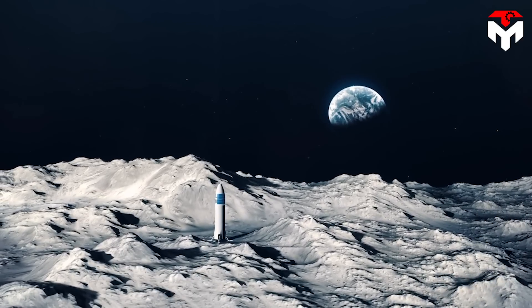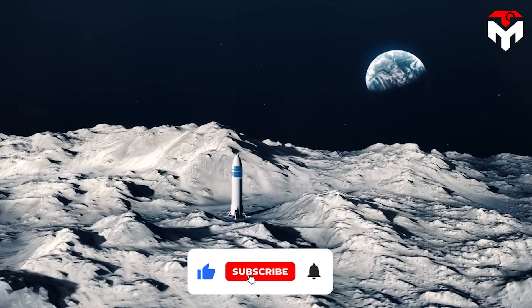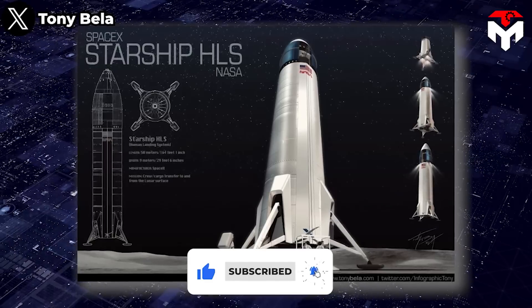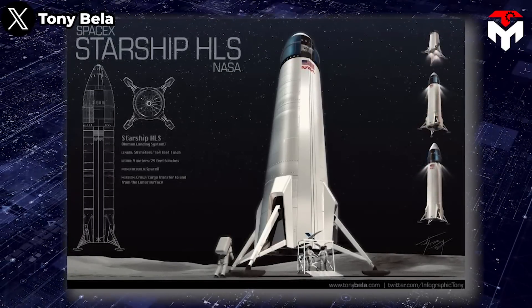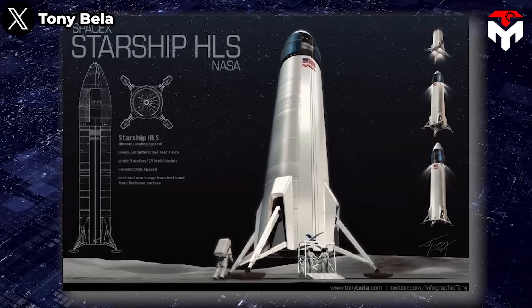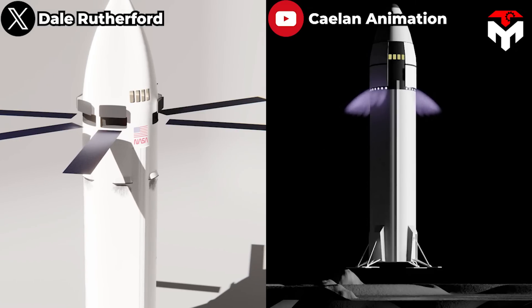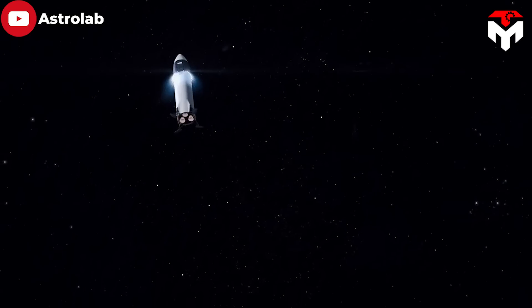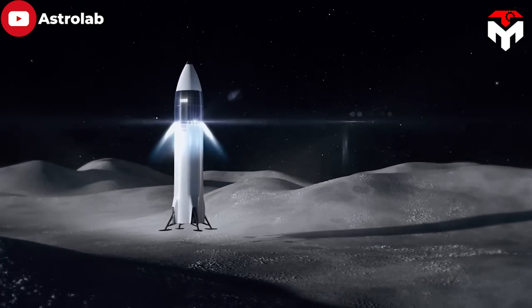However, during that time, not much information surrounding the development progress of this vehicle was published. Since its first render was revealed two years ago, the public has just had the opportunity to admire HLS's second rendering. Compared to its predecessor, this newly leaked version has been significantly updated to overcome the unique challenges of lunar exploration in the upcoming mission.